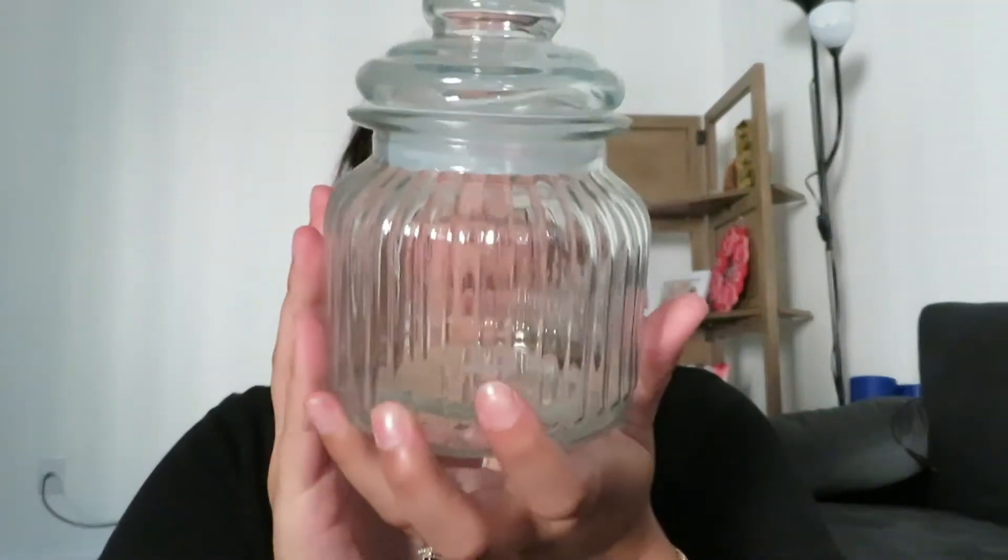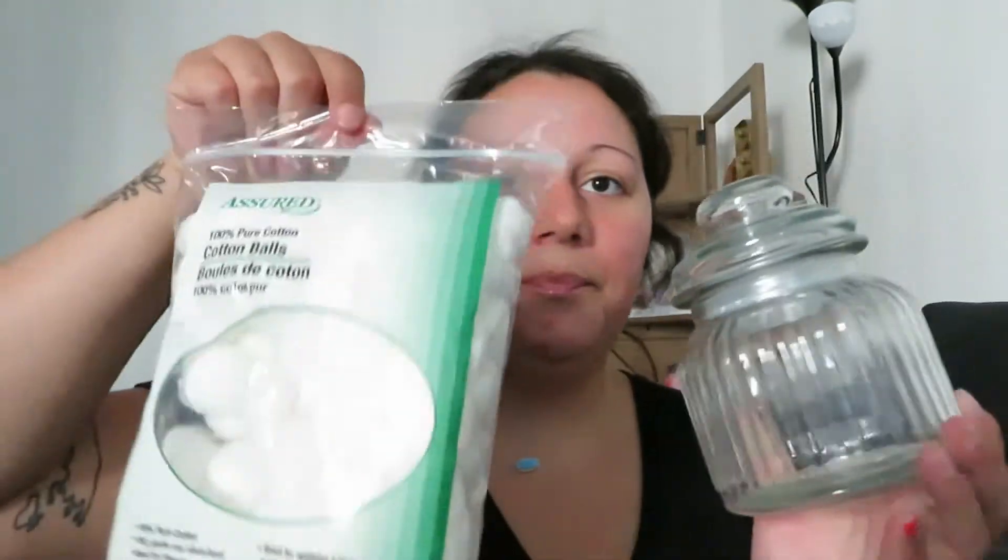I got this cute little jar — you can put literally anything in here, but I got it specifically to house my cotton balls. I bought a couple of nail polishes today and I didn't have cotton balls. I also don't have any nail polish remover, so I'm gonna have to think about that. But I got cotton balls and a cute little jar to put them in.